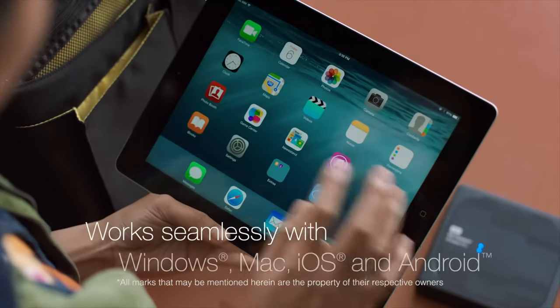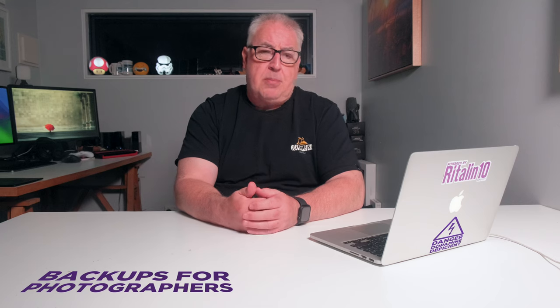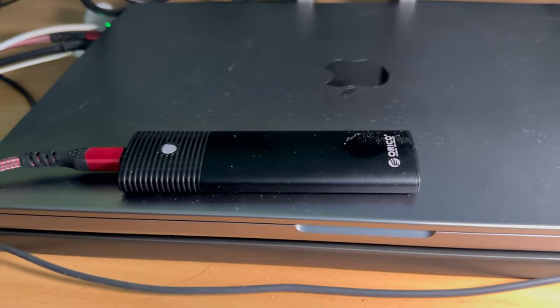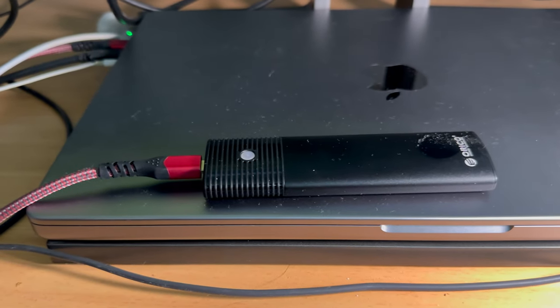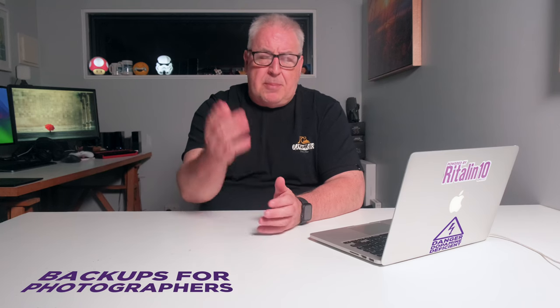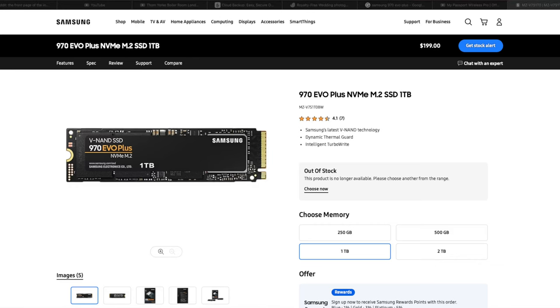My favourite backup solution when away from home is a small SSD that attaches via USB-C to my MacBook Pro. Don't buy an expensive pre-made option — instead get an M.2 NVMe SSD enclosure and pair it with the SSD of your choice. I use several Areco 10Gbps SSD enclosures and find them excellent; they're only $20 each. In terms of the SSD itself, just buy one with the capacity to meet your needs. My personal favourites are the Samsung 970 EVO Plus range — built for gaming, fast and reliable. The 2TB version costs about $200.